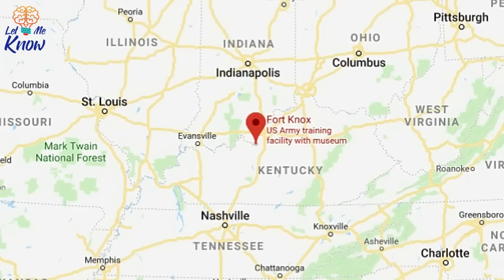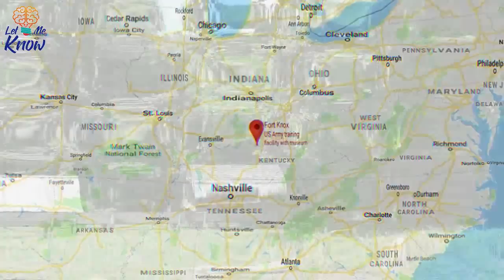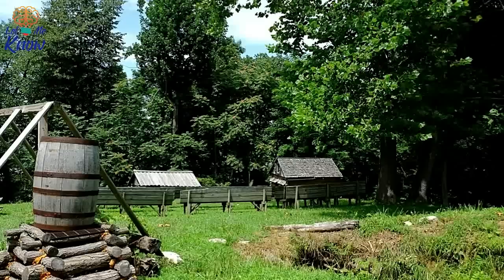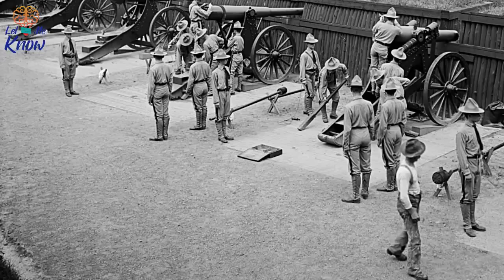Strictly speaking, Fort Knox refers to the military base where the gold bullion vault is located. The vault itself is properly called the United States Bullion Depository, but it's almost universally known as Fort Knox. In fact, there's been military activity at this site in Kentucky since the Civil War. Built in 1861, Fort Duffield was the first facility at the site, fought over by the Unionists and Confederates. Perched atop Muldraw Hill, the site had strategic significance as it lay at the junction of the Ohio and Salt Rivers, and on the road between Louisville and Nashville.